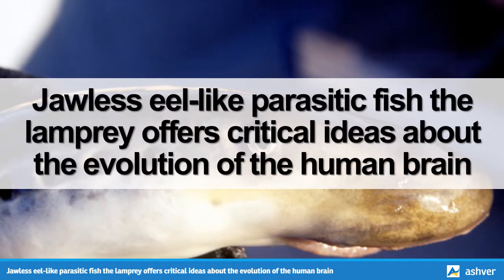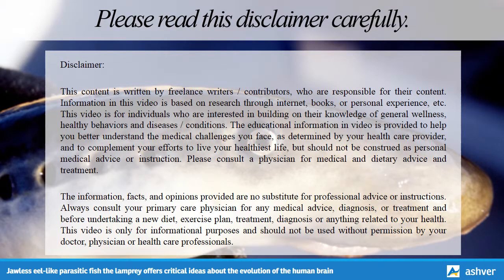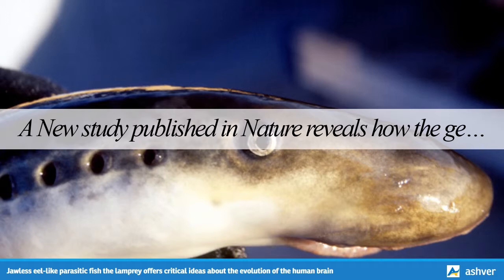Hello and welcome to Ashford.com. You are watching an interesting video on jawless eel-like parasitic fish: the lamprey offers critical ideas about the evolution of the human brain. A new study published in Nature reveals how the genes of the jawless, eel-like parasitic fish the lamprey offer important clues about the evolution of the human brain.